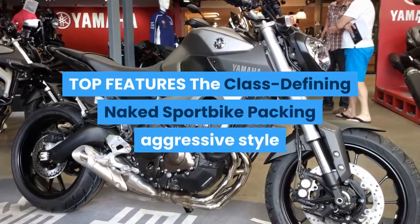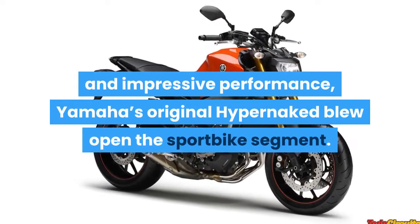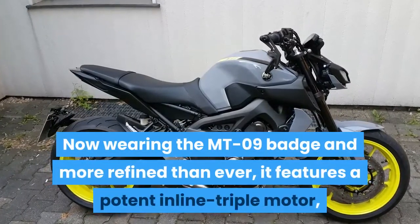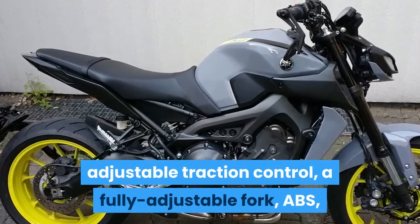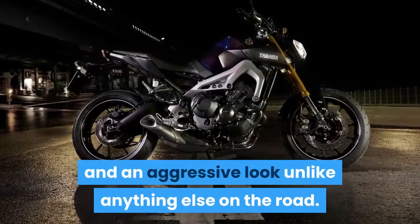Yamaha's original hyper naked blue opened the sport bike segment. Now wearing the MT-09 badge and more refined than ever, it features a potent inline triple motor, adjustable traction control, a fully adjustable fork, ABS, and an aggressive look unlike anything else on the road.